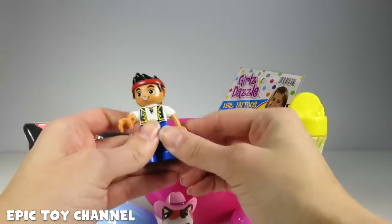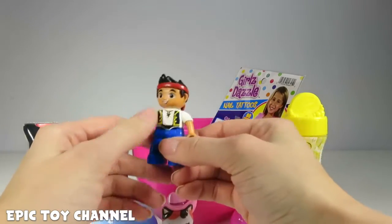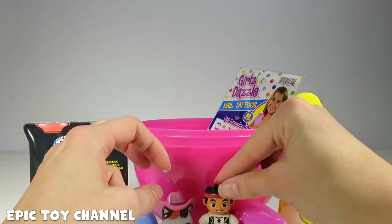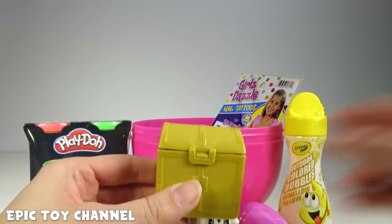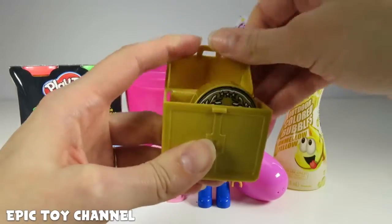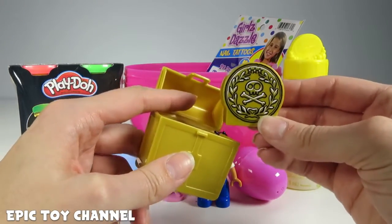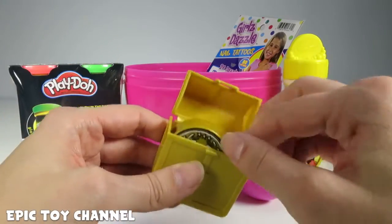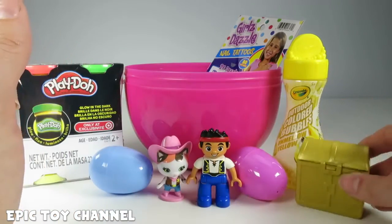We've got Lego Duplo Jake — Jake and the Neverland Pirates! He is pretty awesome. I love the Lego Duplo Disney Junior sets. Jake brought treasure — holy cow! For helping solve problems, we got a gold doubloon. Here's your gold doubloon, Jake. We'll put it back — we don't want Captain Hook to steal it.